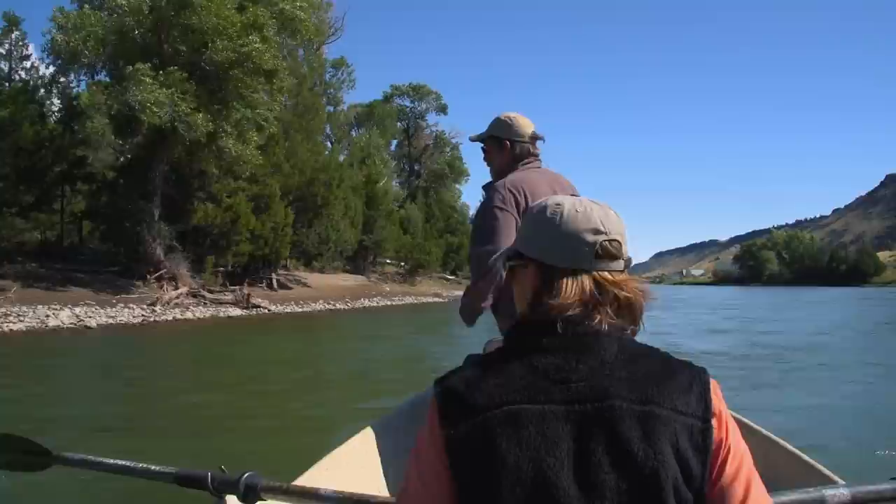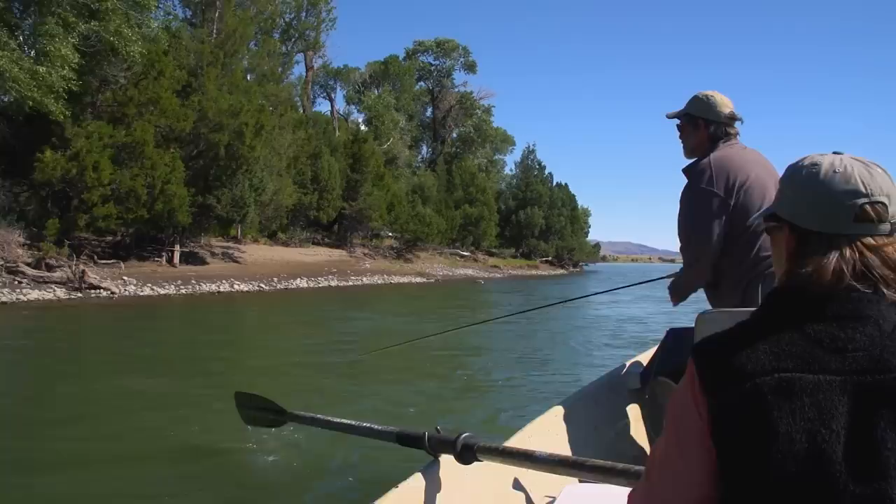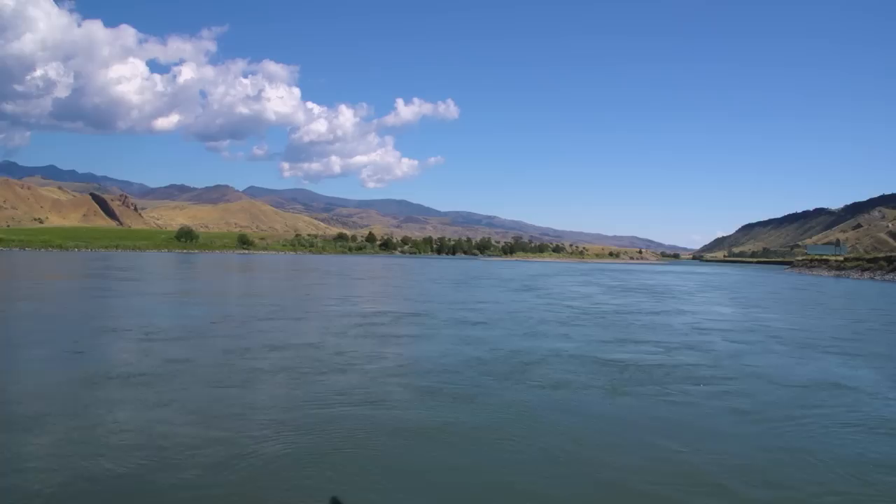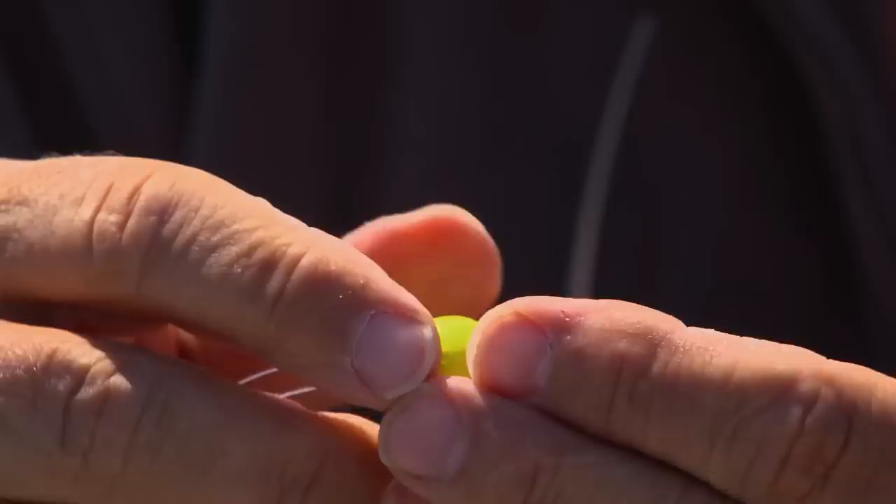Most fly fishers throw their streamers right to the bank — within inches of it — and then strip back to the boat. You should experiment with different retrieves and angles because you never really know what will turn the fish on. Try a fast steady strip, then try strips with long pauses in between, or slow steady strips. If the water is high and cold, you might try a streamer fished dead drift under an indicator.